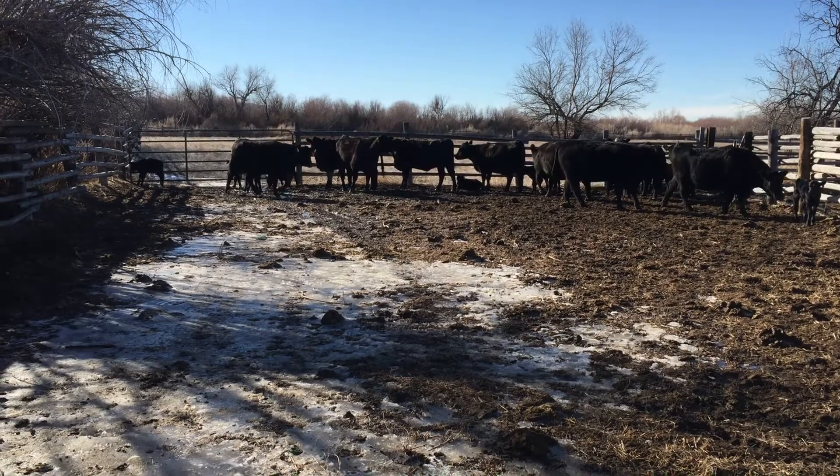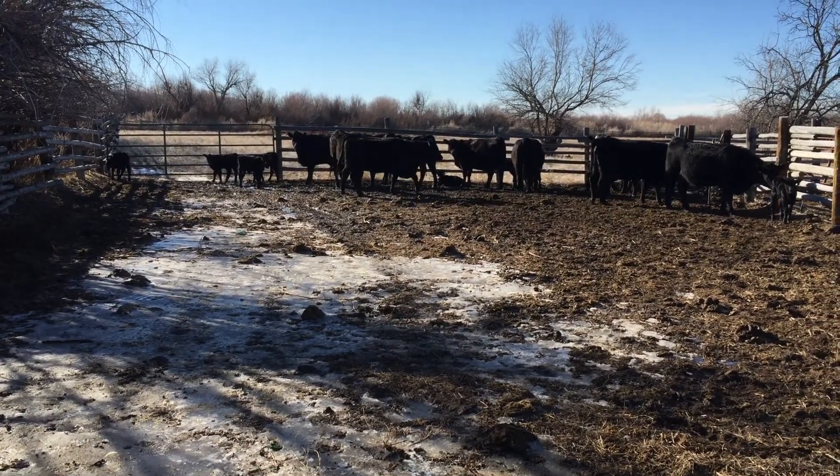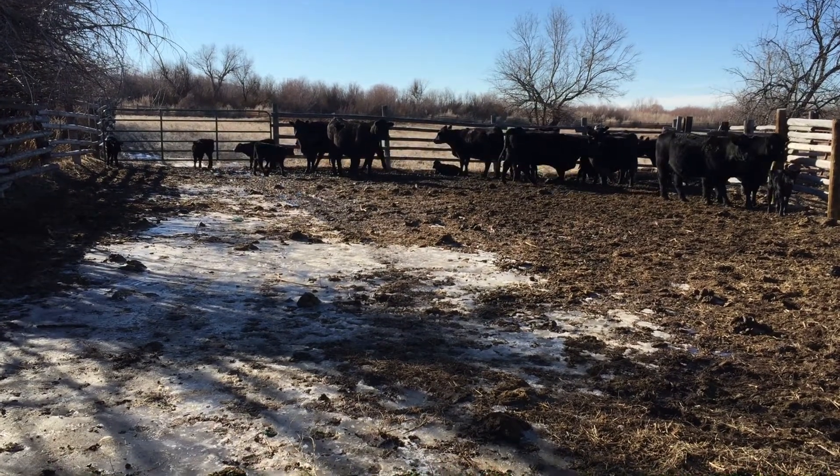I'm going to enjoy some beautiful sunshine. We've got great weather happening here. They're cute little babies.